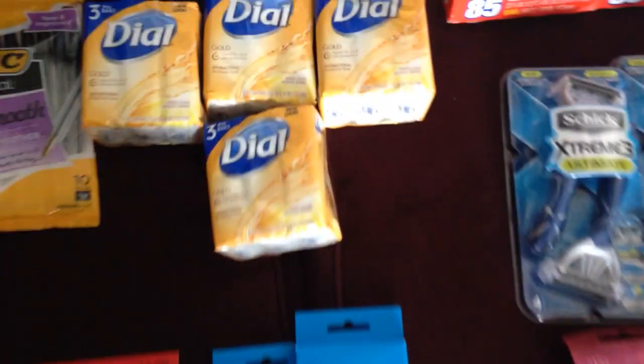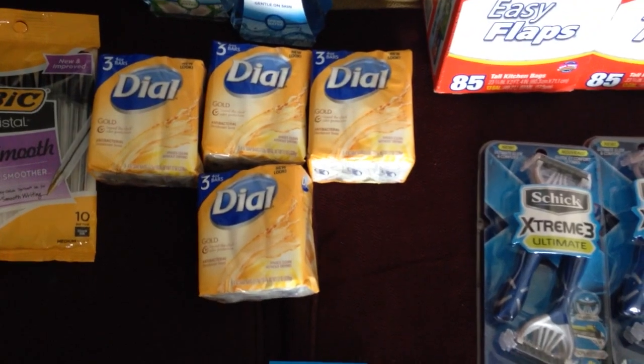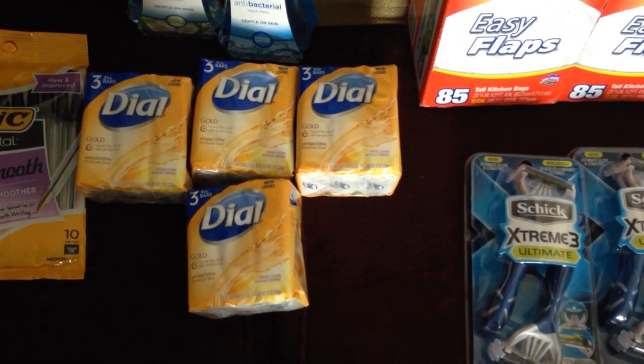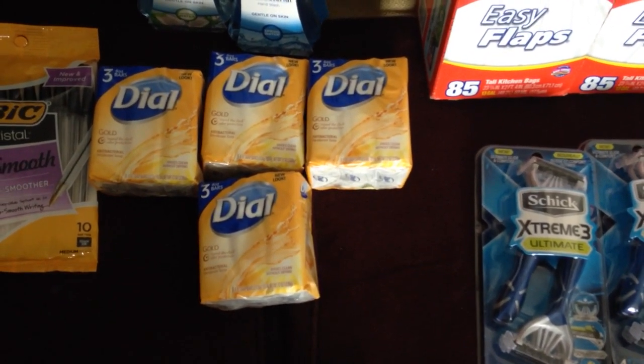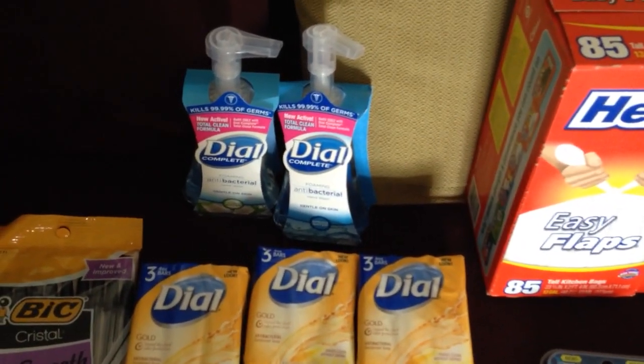The pencils were $1.59 each and you get a dollar back, so 59 cents. The Dial was two for four dollars, then you get a dollar ExtraCare Buck, and then I used a two-dollars-off coupon — I think it was Red Plum but I'm not positive, don't quote me on that. I did that deal twice.